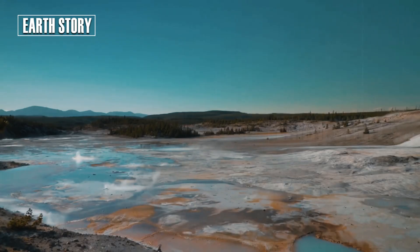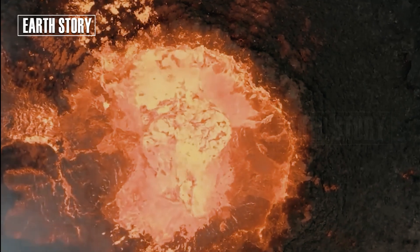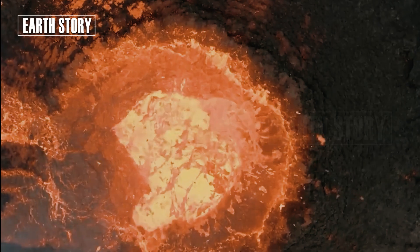In this video, we'll explore three interconnected phenomena in Yellowstone: geyser eruptions, magma movement, and the earthquakes that occur beneath the park.